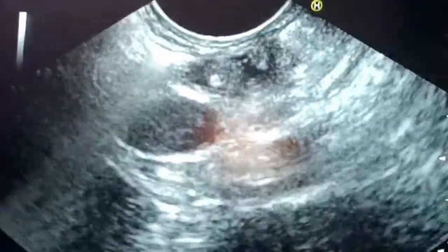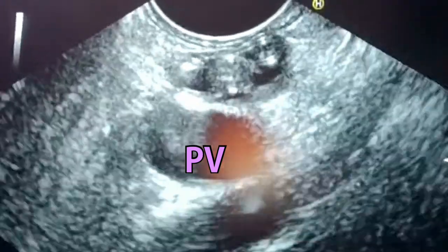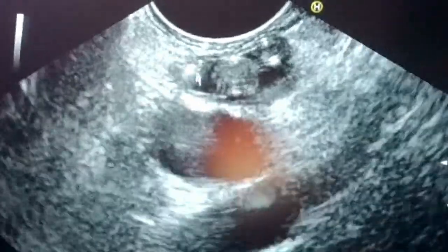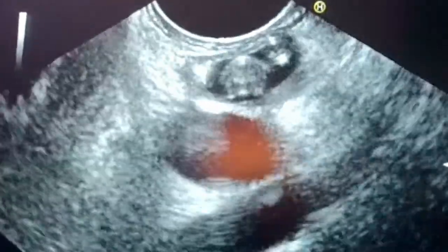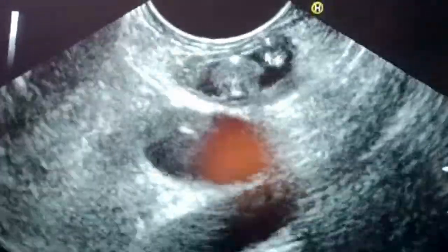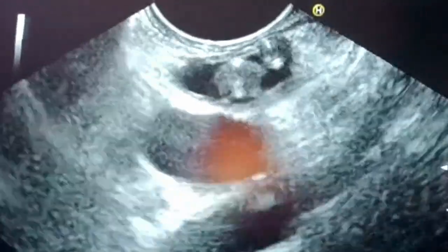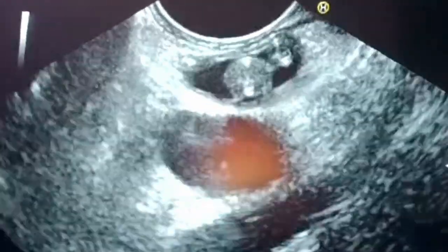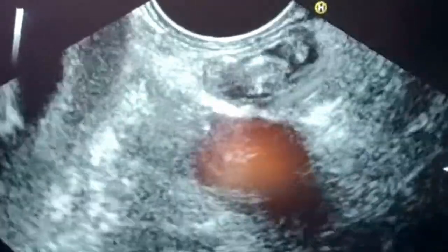This is a stone — very, very clear that this is a stone. And here, this is a stone, and this is a stent. They are frequently mistaken for each other because all are echogenic. But here it is very clear that this is a stone, and this is a stent.